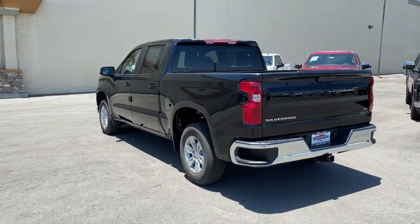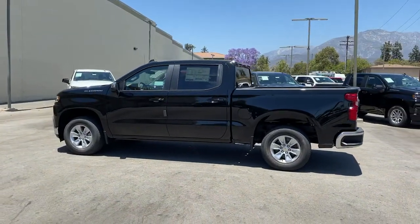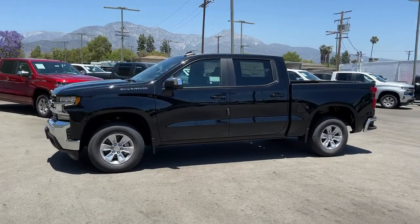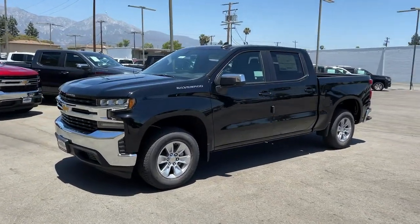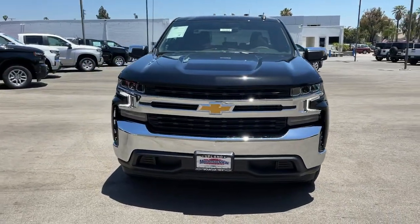These are just some of the great options this vehicle comes with: keyless entry, backup camera, satellite radio, keyless start, remote engine start, heated mirrors, steering wheel audio controls, aluminum wheels, Wi-Fi hotspot, and heated front seat.